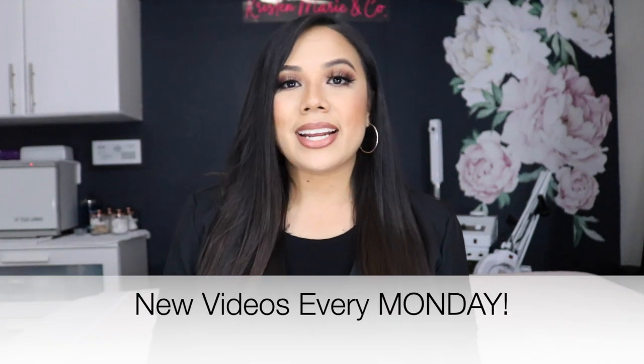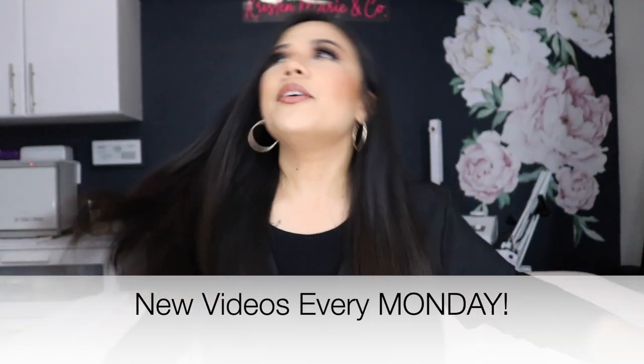Comment down below if you have any other questions. I hope this video was what you were hoping for. I wish I had something like this when I was first getting started. I'll be posting every Monday from now on — once a week on Mondays is when you can expect new content. Stay safe, I love you guys. Thank you for the support, make sure you follow me on Instagram, stay tuned for the next video, and I'll see you then.